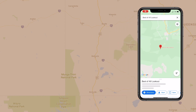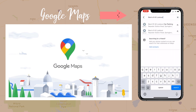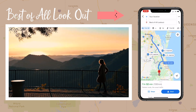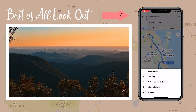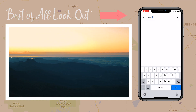On today's road trip we're going to three places, starting off at Best of All Lookout. I'm currently using Google Maps to give you perspective on the length of the drive and the distances. Click on directions — that's going to take an hour and 32 minutes. The great thing about Google Maps is in the upper right-hand corner we have three little dots, which we click to add a stop.